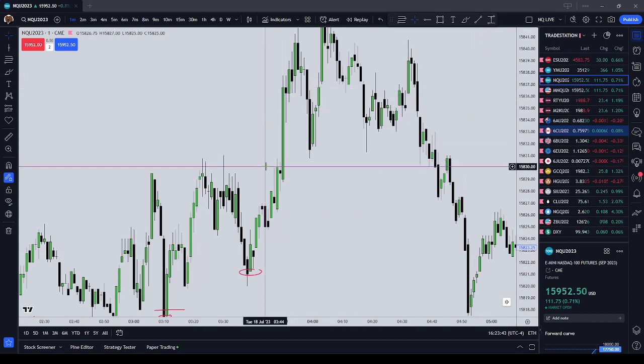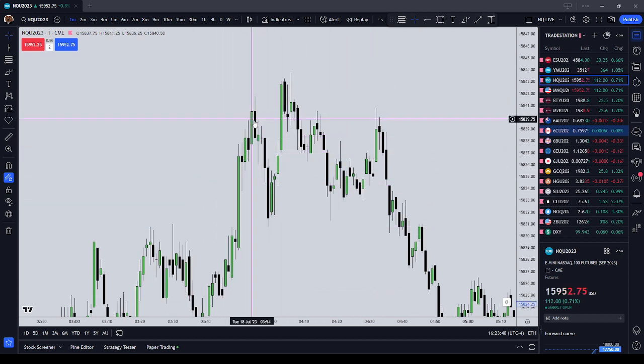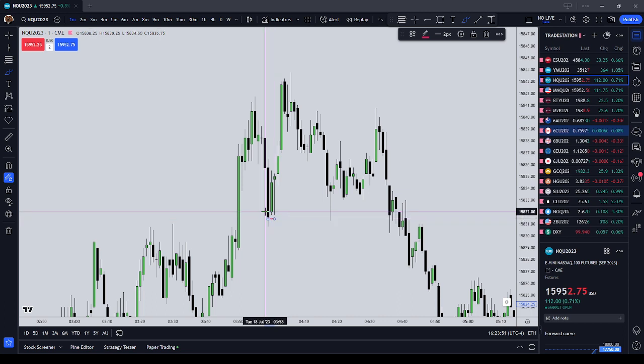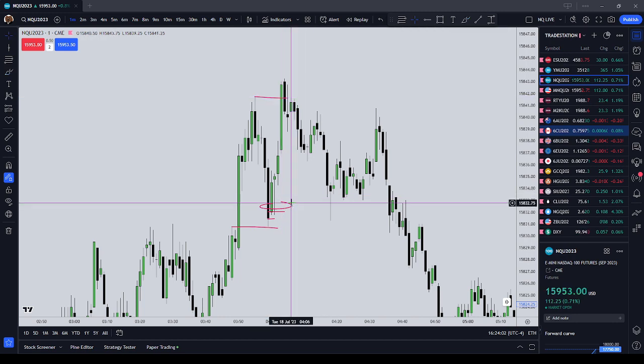Now we're coming into the London Cash Open. We're waiting for price to do its thing. These two candle closes — does it look like they're respecting that BISI? Yeah, it sure does. So we get long again, targeting the nearest buy side. We're long at 18.32, covered at 18.41 — that's nine points.